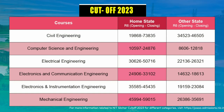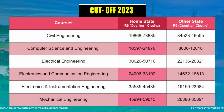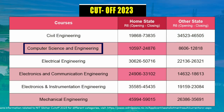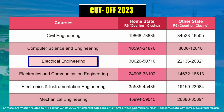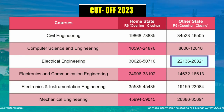For Civil Engineering, home state candidates need a rank between 19,000 to 73,000, while other state candidates need a rank between 34,000 to 46,000. For Computer Science Engineering, home state candidates need a rank between 10,000 to 24,000, while other state candidates need a rank between 8,600 to 12,000. For Electrical Engineering, home state candidates need a rank between 30,000 to 50,000, and other state candidates should aim for approximately 24,000.